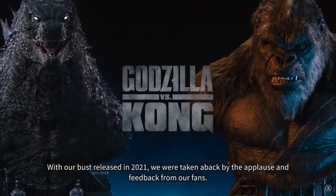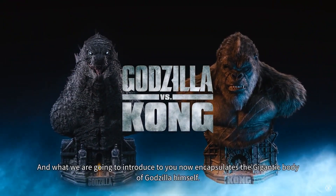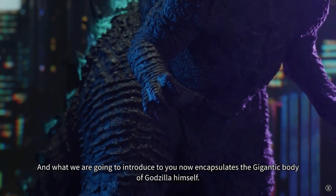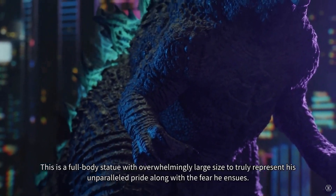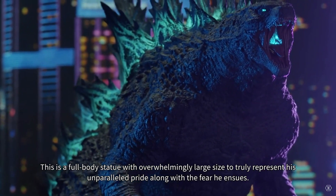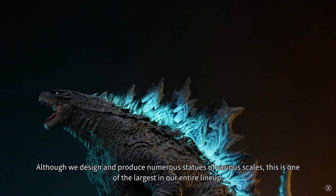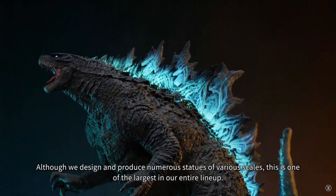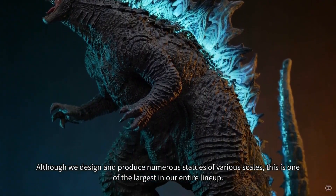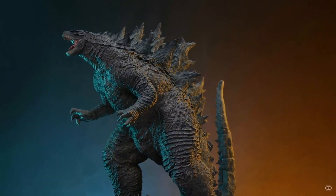It's probably resin — Prime One didn't say whether it's resin or vinyl, but they generally do everything in resin. So it's probably heavy, likely over 100 pounds easily. It's also probably going to be expensive, since their Godzilla diorama sells for about two thousand dollars just for the Godzilla alone. This will probably be over two thousand dollars.